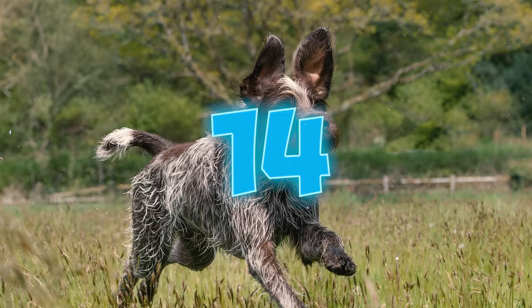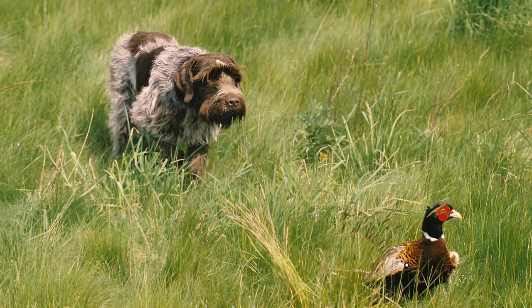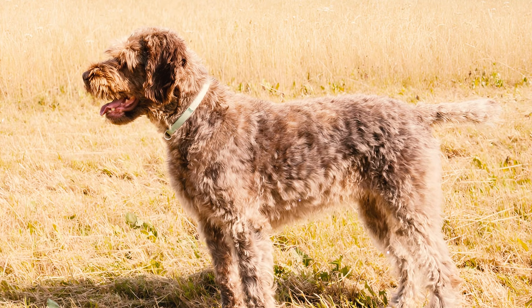Number fourteen: apart from excelling at hunting, these dogs are exceptional competitors in various dog sports. Their abundant energy, high intelligence, and strong drive make Wire-Haired Griffons stand out in agility, obedience, tracking, and rally competitions.